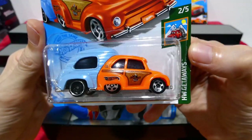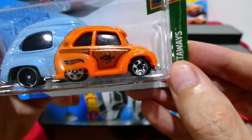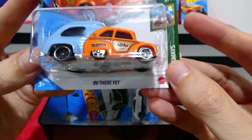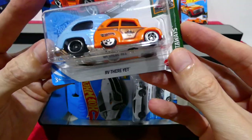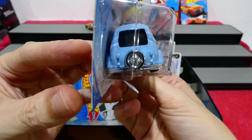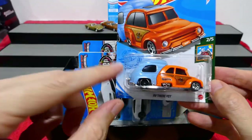Up next is the RV There Yet, and this is one of those caravan cars from the Getaway series — which is actually a really really cool casting. I've collected every one of them so far and I think I'll be collecting all future ones. It's a metal caravan with a plastic car — plastic base — two sets of wheels and a fake wheel in the center which doesn't actually do anything, but they've painted the wheel area the same as the wheels used. Really really cool car and caravan combination.